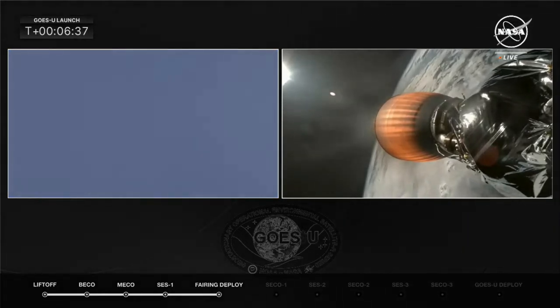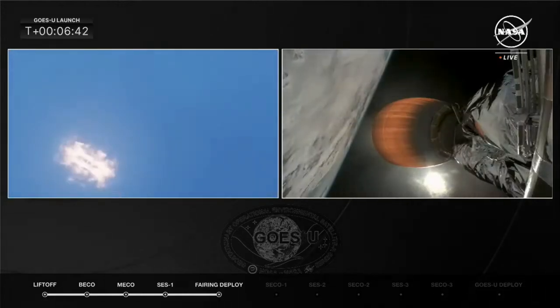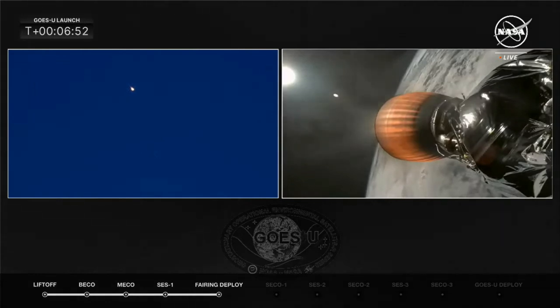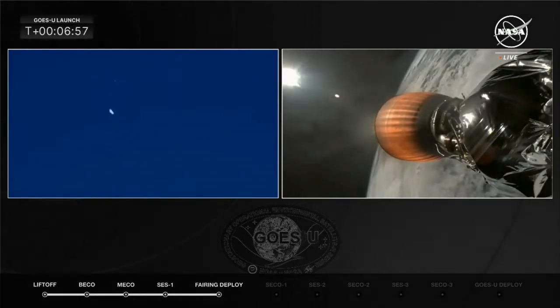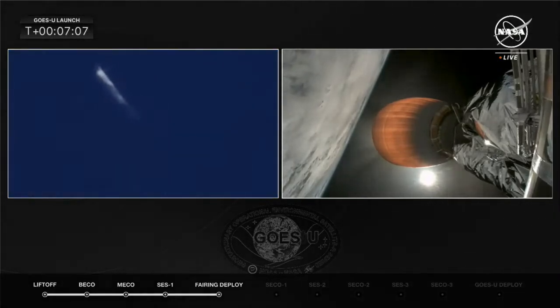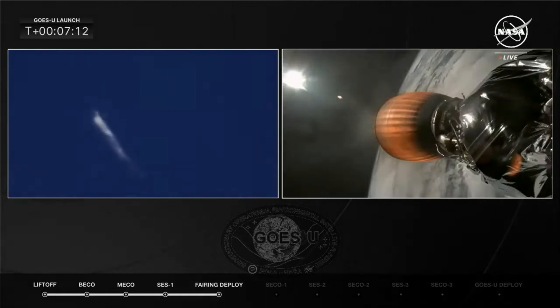There we heard the call for entry burn startup. The vehicles are slowing — imagine this as a brake on your car, slowing the boosters back down very quickly. Entry burn shutdown — the boosters have slowed down. All vehicles continue to follow nominal trajectories as we track those boosters making their way back to the Cape.